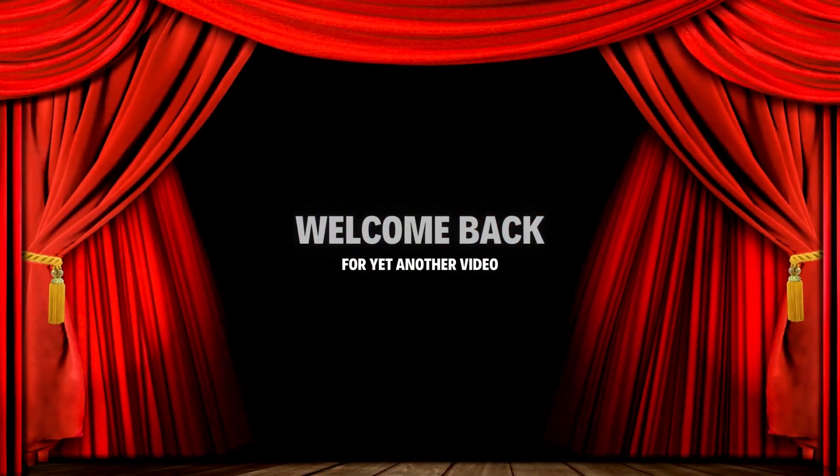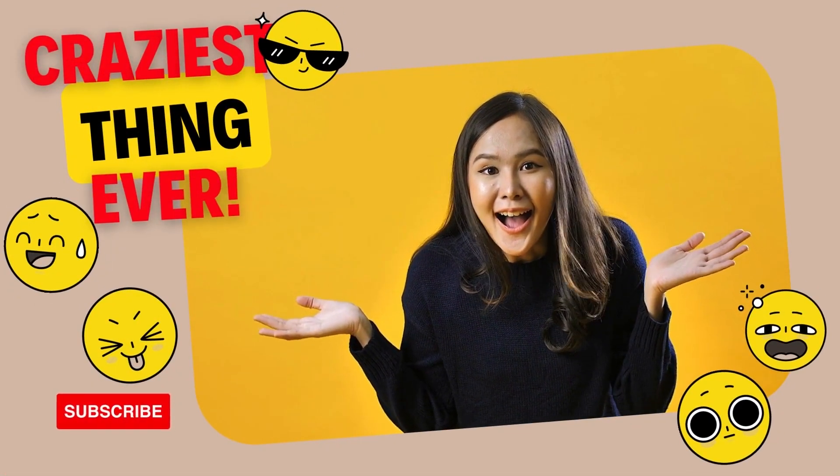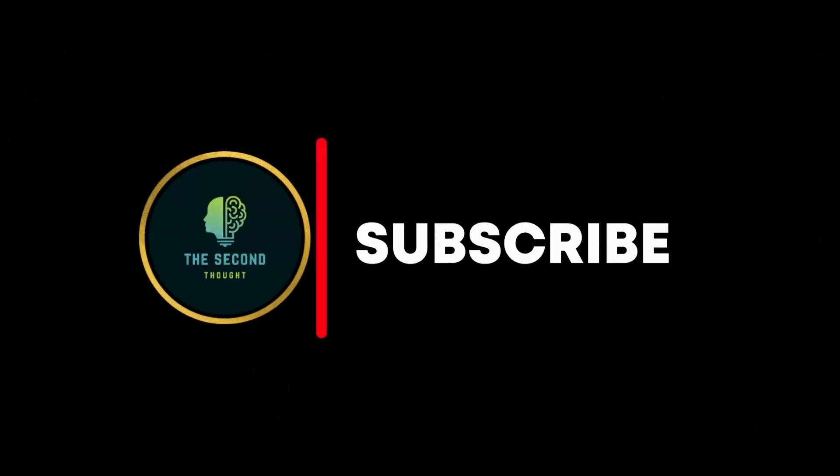Welcome back to yet another video. In this video, we'll be sharing the craziest thing ever. Before I start, if you haven't subscribed to our channel yet, please subscribe and ring the bell. It would be greatly appreciated. Come on, let's get started.